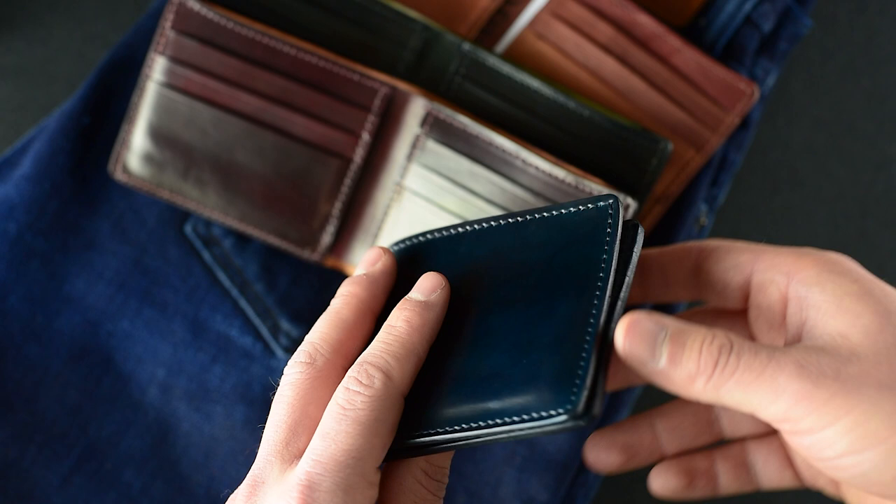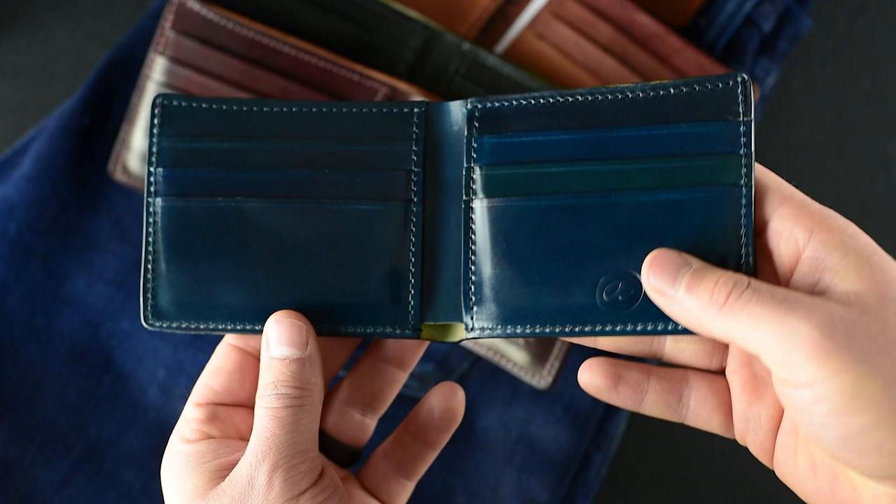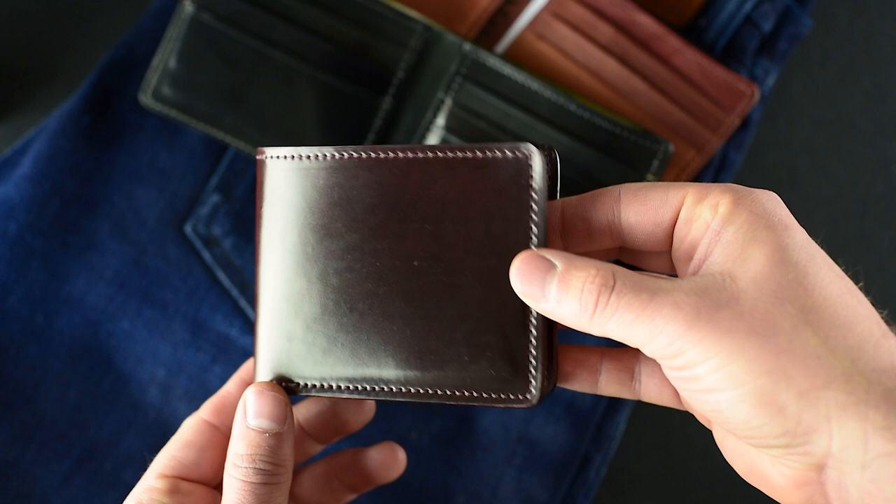We've done a couple of extra upgrades on a few of these wallets — we've actually hand-stained all of the edges, so you get the matching blue denim dye color on all the edges of the wallet, including on the edges of all the card slots. It might be hard to show in the video, but I really like how clean that look becomes where everything is just blued out.